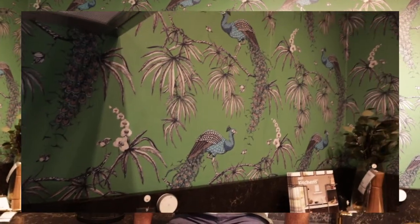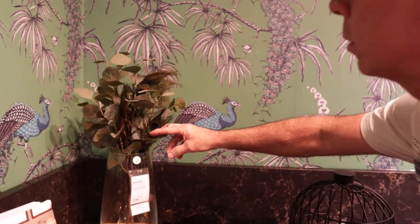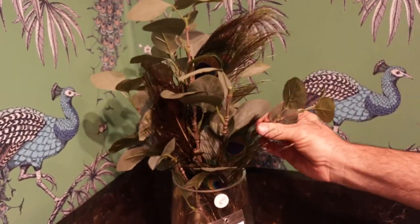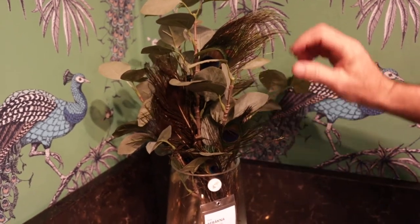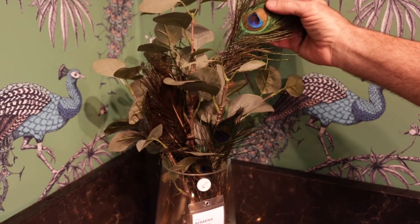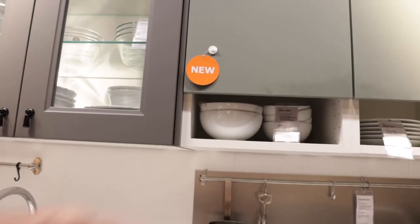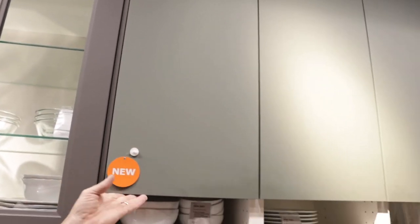Look at this wallpaper — peacocks! Style alert, I guess you would call it. We use these eucalyptus leaves in all of our rentals and apartments we furnish — they paired it with these perfect-looking peacock feathers. New fall color, just came out — it's a seafoam green.